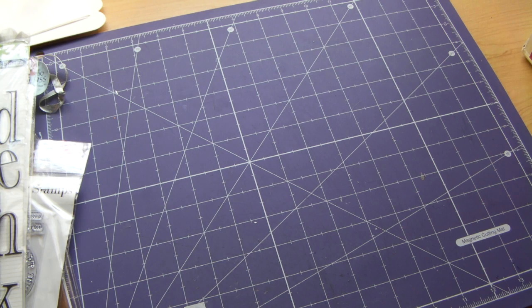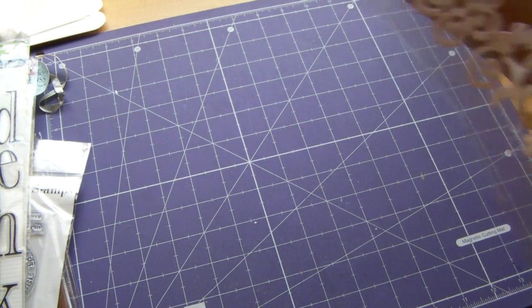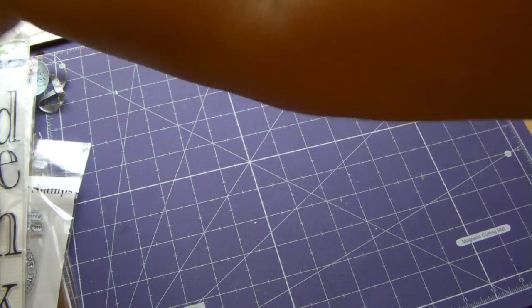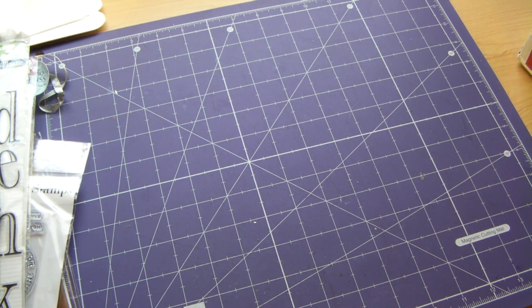So here's some of this fun trim. It's felt trim, self-adhesive, which is really good. There is so much in here, you guys. It's like the never-ending box.